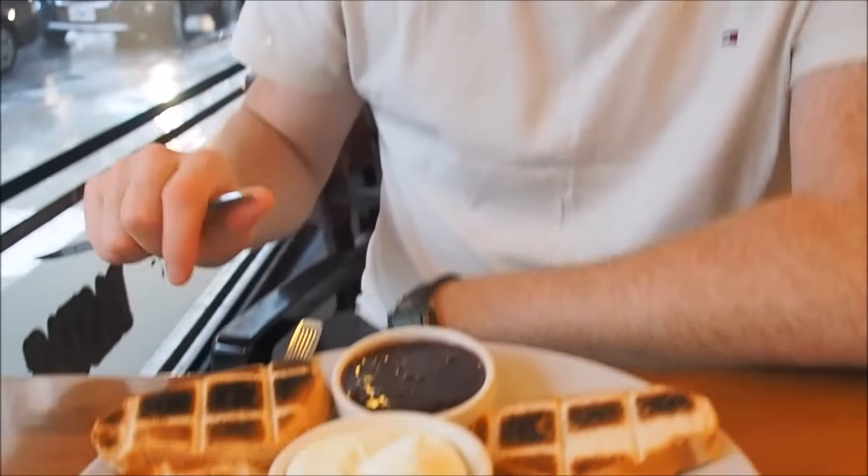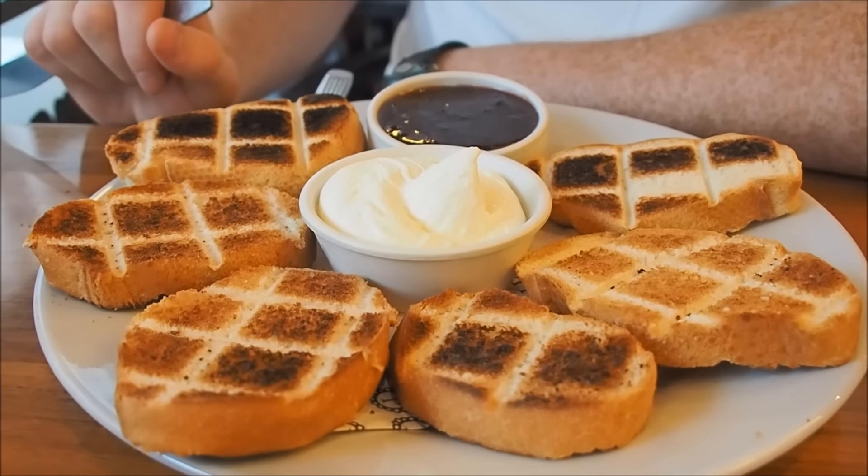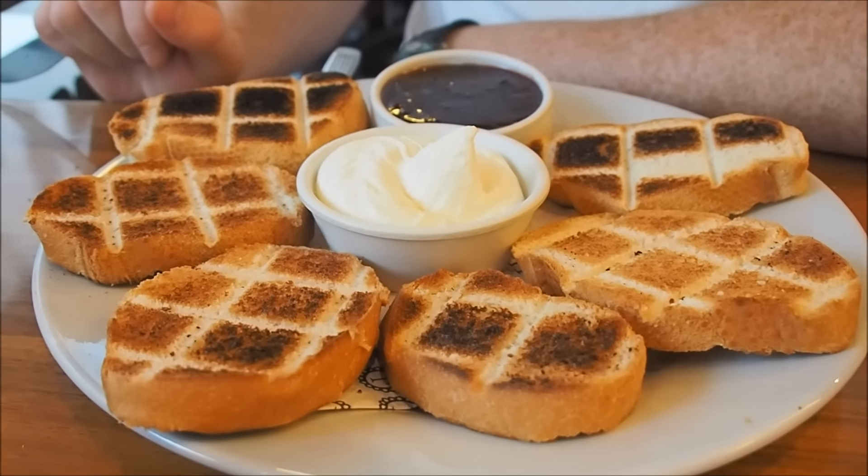Sam, can you tell us what you ordered for breakfast this morning? So if you take a look down here, I'm having something called tostadas, which essentially is toast. And it is a massive, generous portion — I was thinking maybe two slices but I've got six.